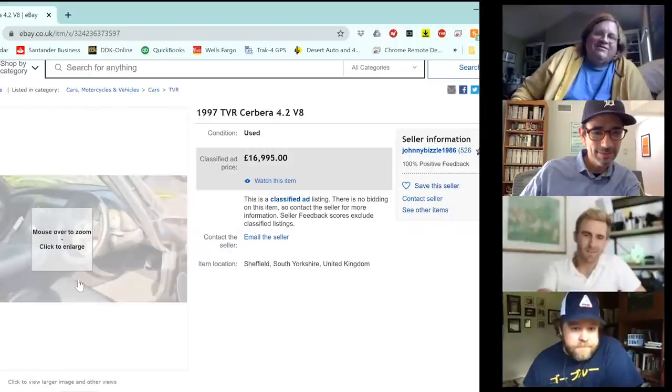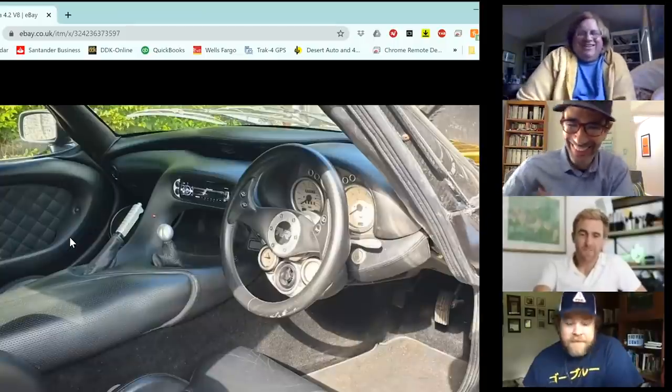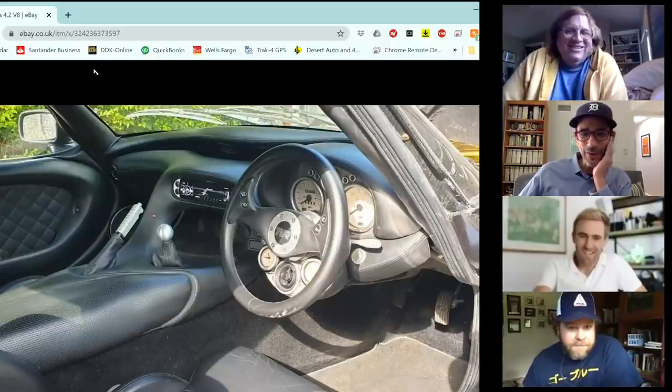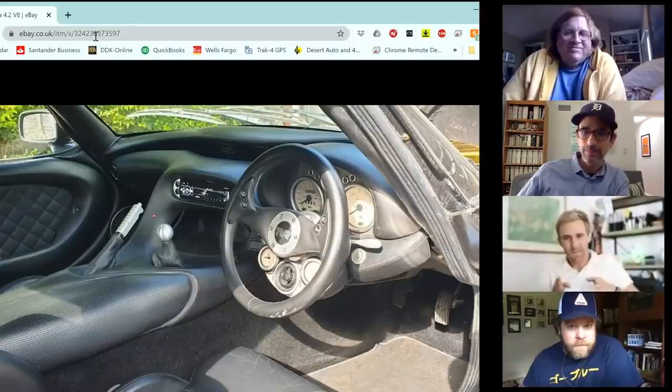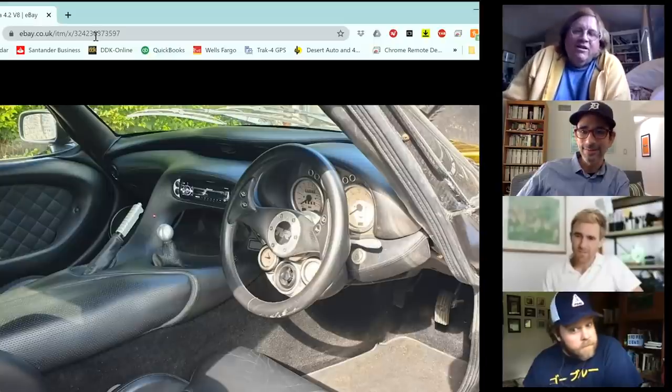The group wonders about the mileage and notes it's going to break regardless. TVRs have structural issues: outriggers running from the chassis to the edge of the car all rot out because they were never painted. This prompts the question of whether anything Britain makes doesn't rot instantly.